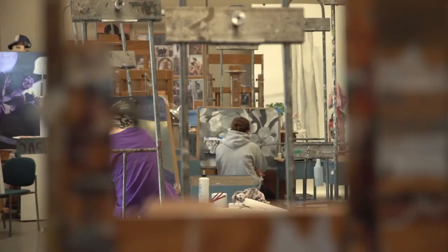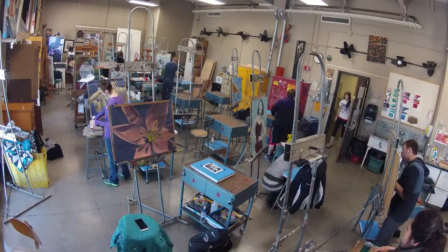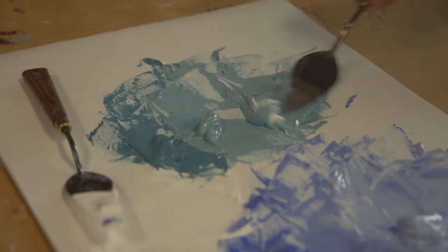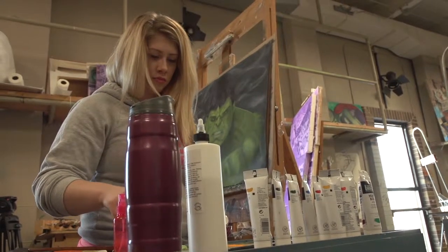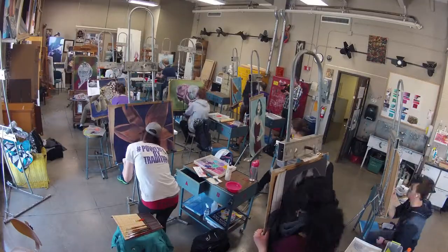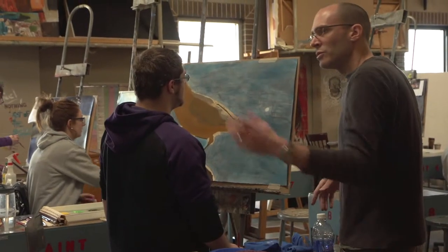I try to really present a scope in the very short time I have these students with me in my class. We really begin to explore the three properties of color, which are value, hue, and then intensity, which has to do with how bright or how dull a color is.